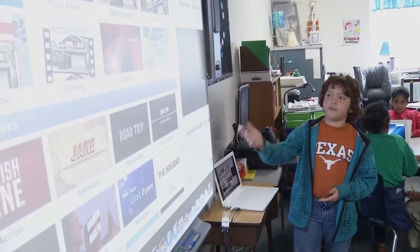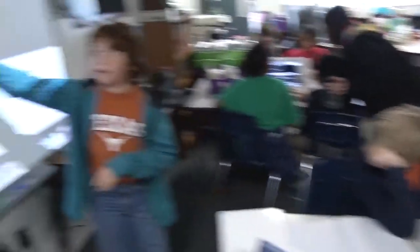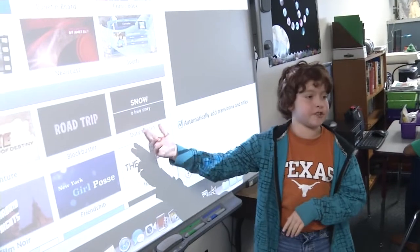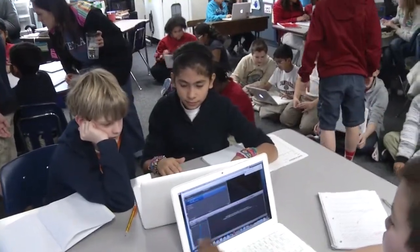Today we were seeing our Apple Expert kids who've been trained extensively show our students how to make an iMovie, and we're studying the American Revolution, so they were showing them how to add pictures and video clips and music and make a presentation. Our Apple Experts help in the classroom when we're teaching new technology. They troubleshoot with the kids and show them how to do things quickly. They show us faster ways to do things and they pretty much guide our projects.